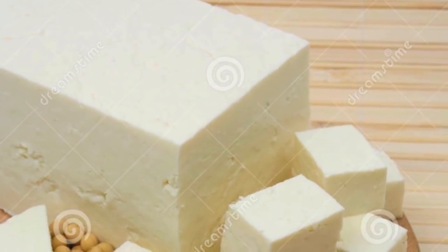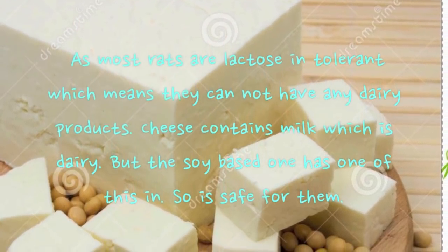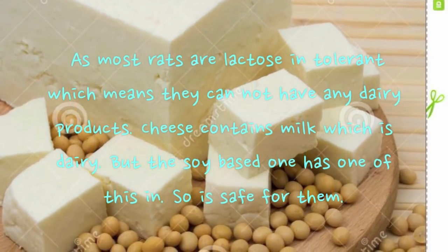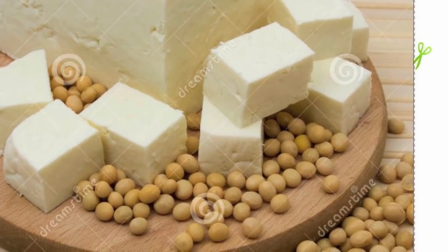Soy-based cheese: rats are lactose intolerant, meaning they cannot have dairy products. Regular cheese contains milk which is dairy, but soy-based cheese has none of that, so it's safe — though it's always best to feed it in moderation.